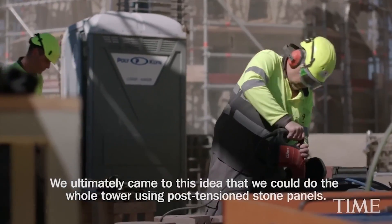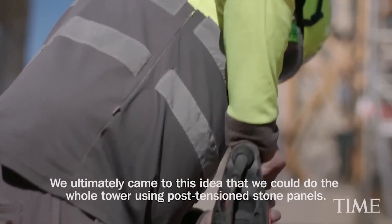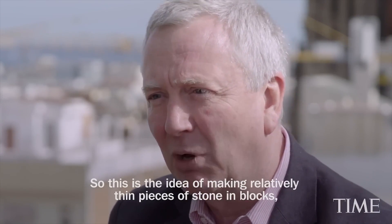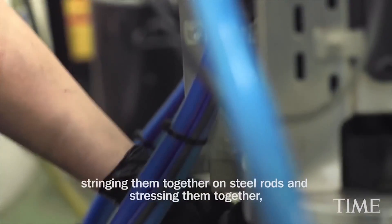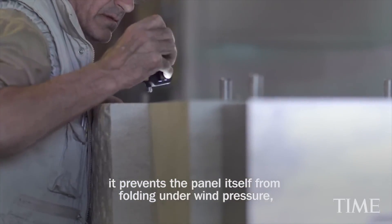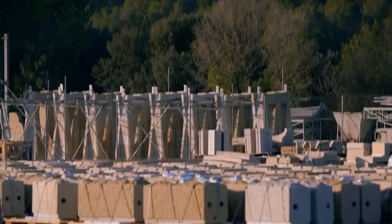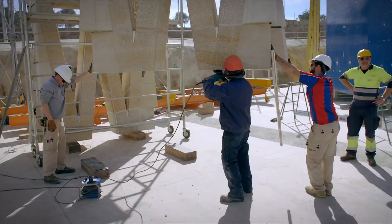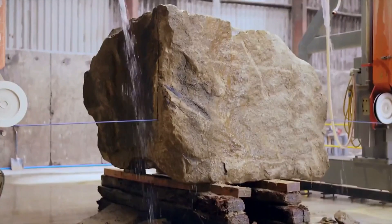The idea was to do the whole tower using post-tension stone panels — making relatively thin pieces of stone in blocks, stringing them together on steel rods and stressing them together. This prevents the panels from folding under wind pressure. Stone is plentiful, low carbon, and beautiful, whereas steel and concrete have to be mass-produced in factories and damage the environment. By shifting to stone, the construction industry could see a massive shift.